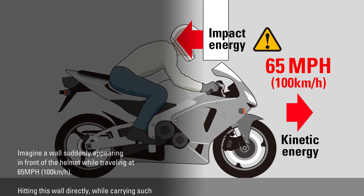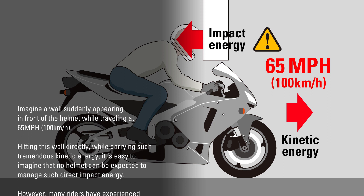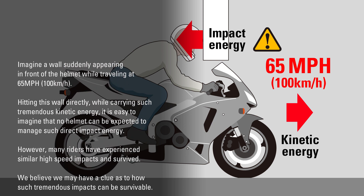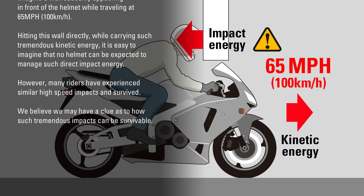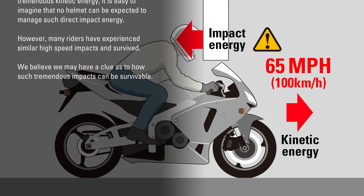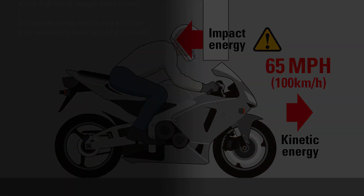Imagine a wall suddenly appearing in front of the helmet while traveling at 65 miles per hour. Hitting this wall directly while carrying such tremendous kinetic energy, it is easy to imagine that no helmet can be expected to manage such direct impact energy. However, many riders have experienced similar high-speed impacts and survived. We believe we may have a clue as to how such tremendous impacts can be survivable.